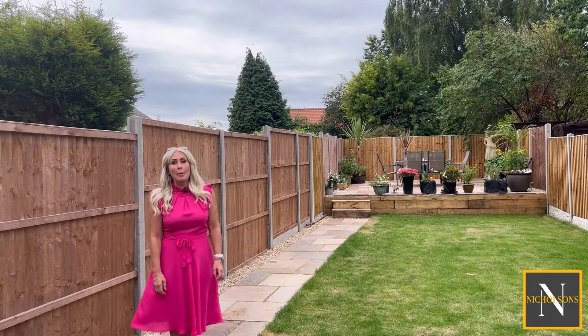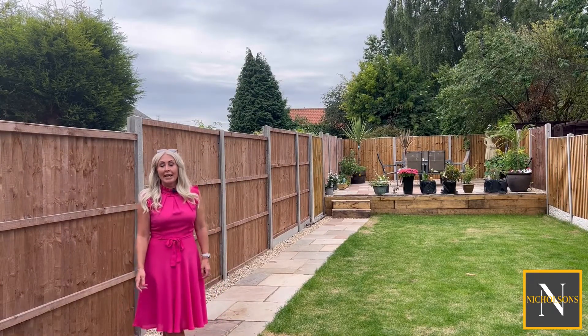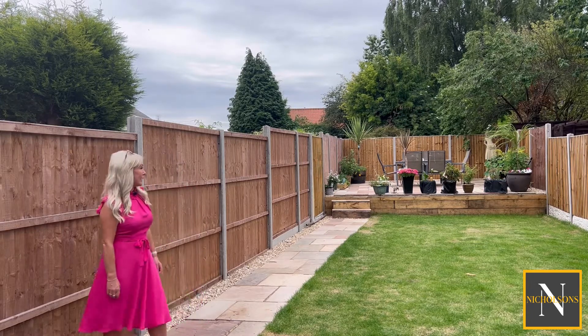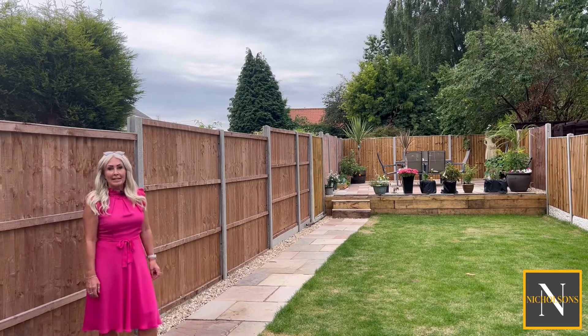The property benefits from having a block paved driveway with parking for one vehicle and gate access to this beautiful landscaped garden, where it's got a raised patio seating area.